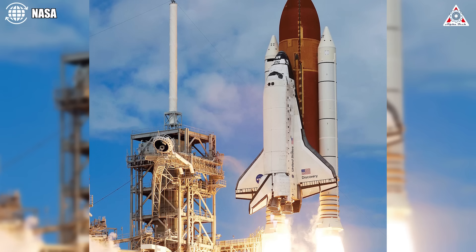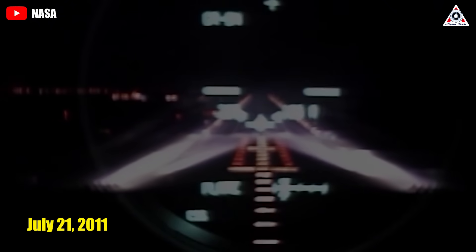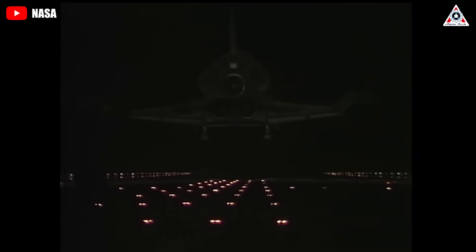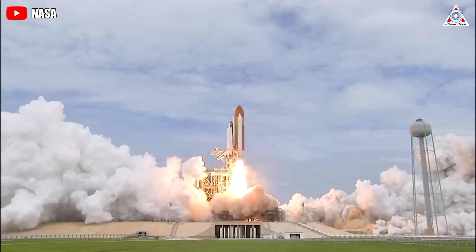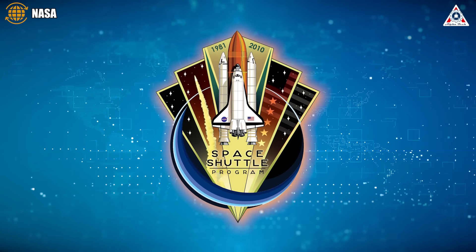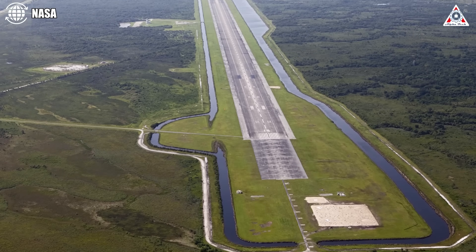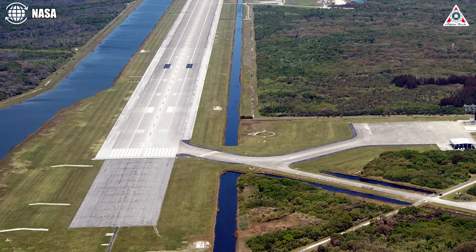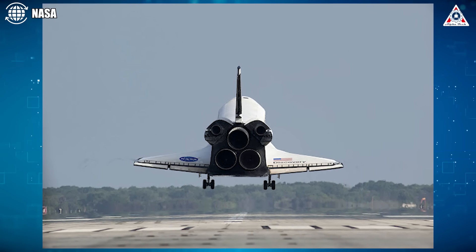Over a decade ago, most people imagined space shuttles when they thought of spaceflight. On July 21, 2011, the final shuttle mission touched down at the legendary Space Coast facility in Florida. As Atlantis landed for the last time, this chapter also marked the conclusion of NASA's 30-year space shuttle program. Since then, the historic runway at Kennedy Space Center has largely remained quiet for far too long, as humans lost the ability to return from space with low runway G landings.